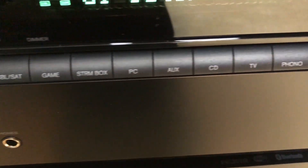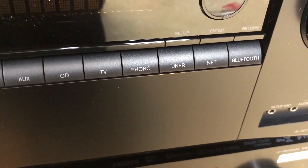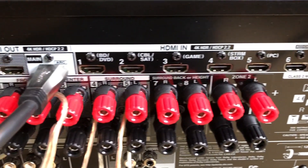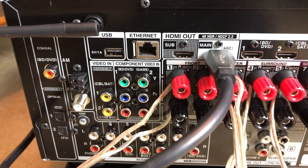This receiver works with Google Chromecast apps and with the Google Assistant once you get it set up, making it very handy and connected. There's a ton of input options, including seven HDMI inputs and two outputs. It's also got 165 watts of power per channel.